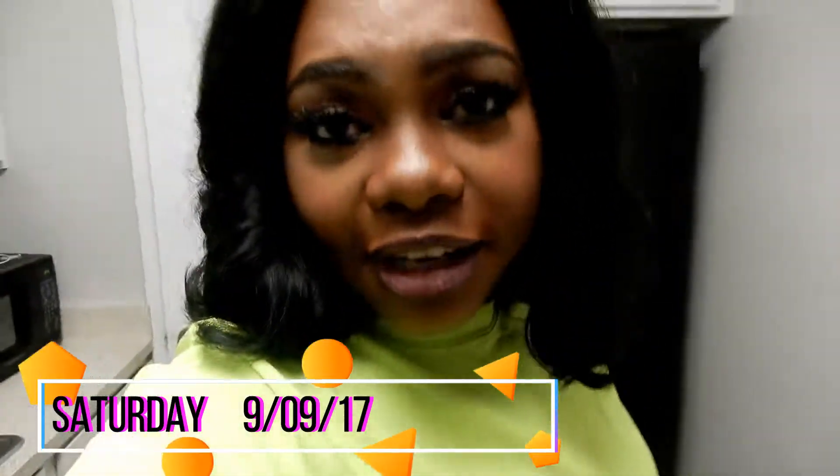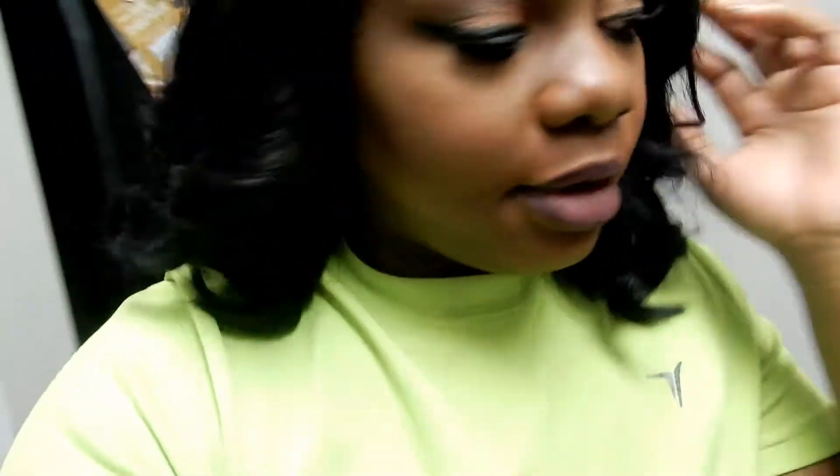Hello lovelies, welcome back to my channel! So today is Saturday, September 9th. I just got done doing my makeup and hair and I'm about to go out to dinner. About to get dressed — I'm gonna show y'all what I'm wearing. But right now just chilling. Let me show y'all Riley over there. Say hey Riley! But anyway, we're about to go try something new.